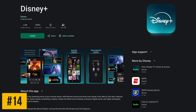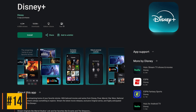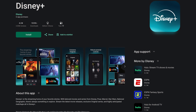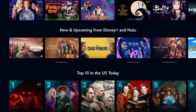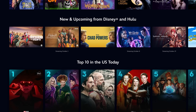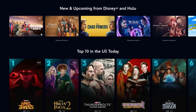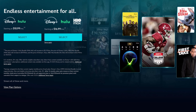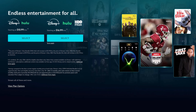Coming in at number 14 is another app from the folks at Disney, the decent but much overhyped Disney Plus streaming service. As the owner of Hulu, you can watch Hulu content on the Disney Plus app as well. You'll find an extensive catalog of TV shows and films on here from Marvel, Star Wars, Pixar, and Disney itself. Just like Hulu, the best deal to get Disney Plus will be in one of their bundles that start at $10.99 per month.